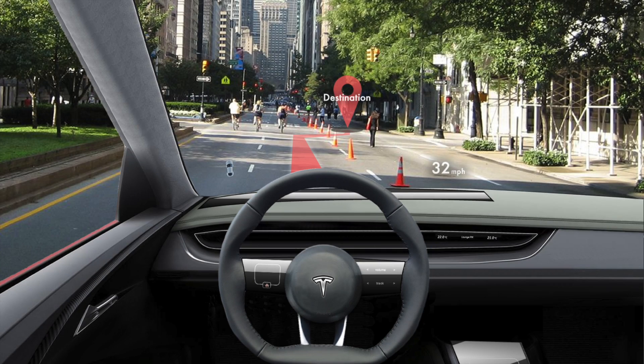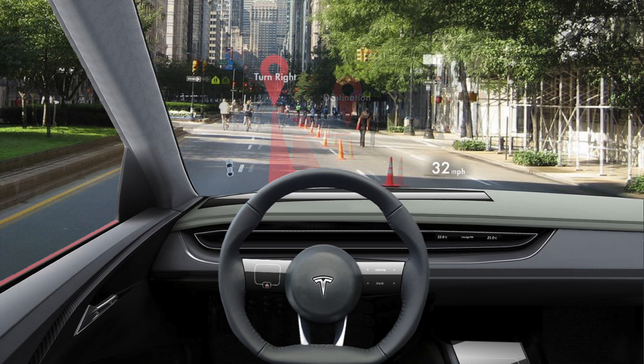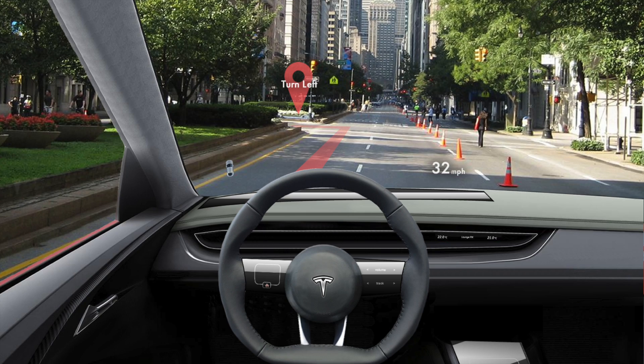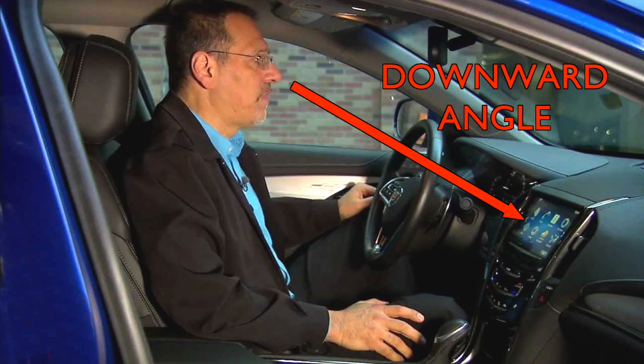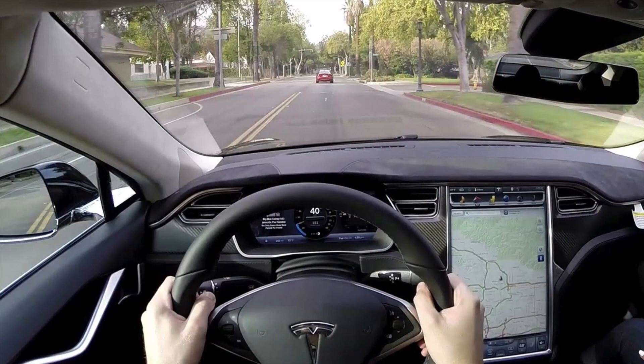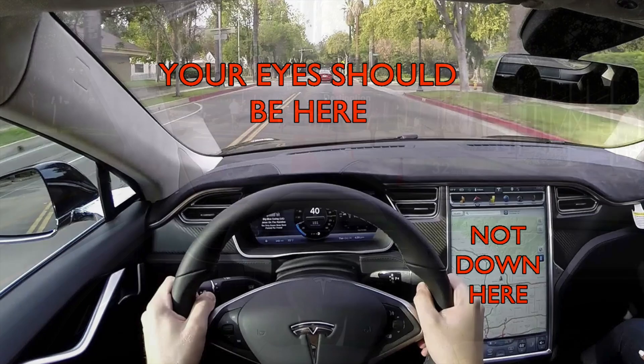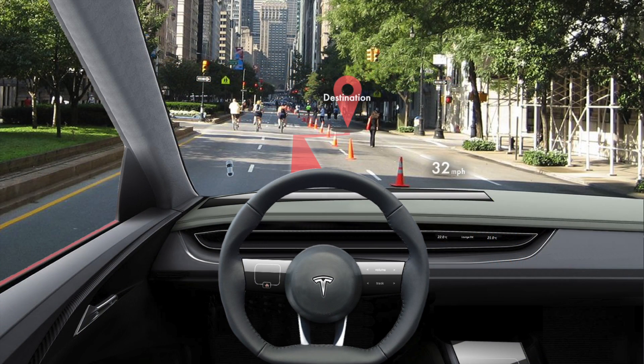The next feature is augmented reality navigation. This system uses the heads-up display to paint a virtual path onto the road. The driver just needs to follow that line — it's really simple. This is a far cry from existing systems which require the driver to look at a map and determine their orientation. It lets the driver focus on driving and nothing else. All they need to do is follow the lines — it couldn't be any easier.